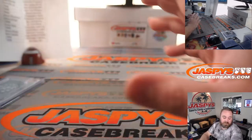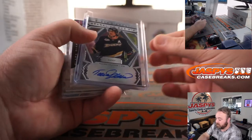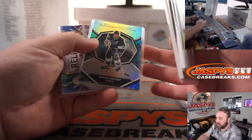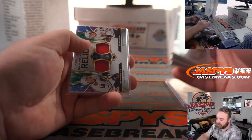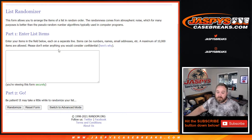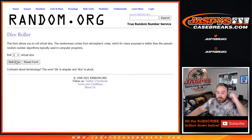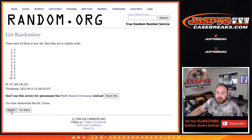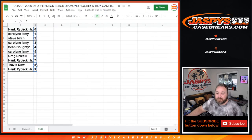Last thing we have to do is the non-numbered randomizing for the random number block, which includes the Teemu Selanne auto, Tyler Bozak Winter Classic Memories, Ryan O'Reilly jumbo relic, Wayne Gretzky Diamond Cutters — also a clear acetate in the middle — and a dual relic of Alex DeBrinkat and Dylan Strom. We copy the numbers from 0 through 9 into a randomizer and the number on top after 10 times gets the non-numbered cards. 10th and final time — spot 8, Travis Dow. Congrats, you're going to get all those non-numbered random number block team cards, which includes that Teemu Selanne auto.